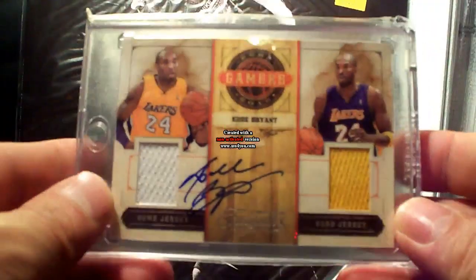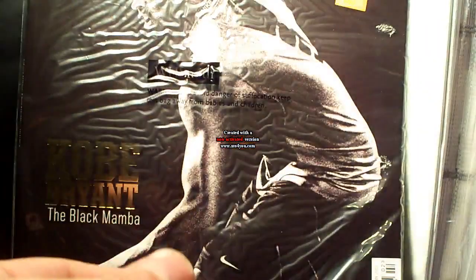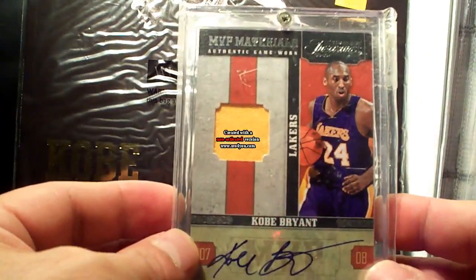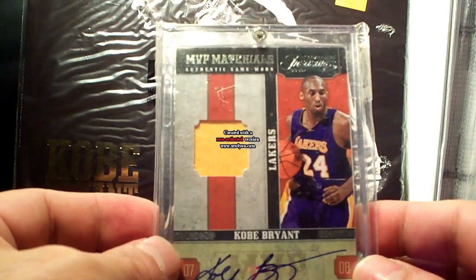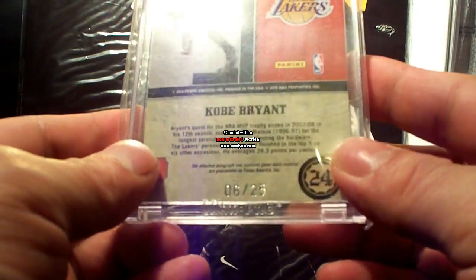That one's an eBay one-of-one. Another Timeless Treasures MVP jersey autograph, 6 out of 25.